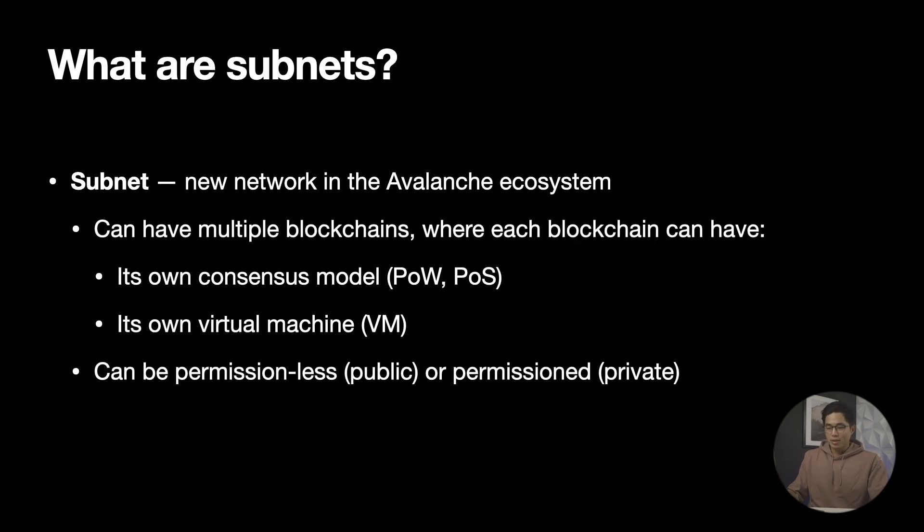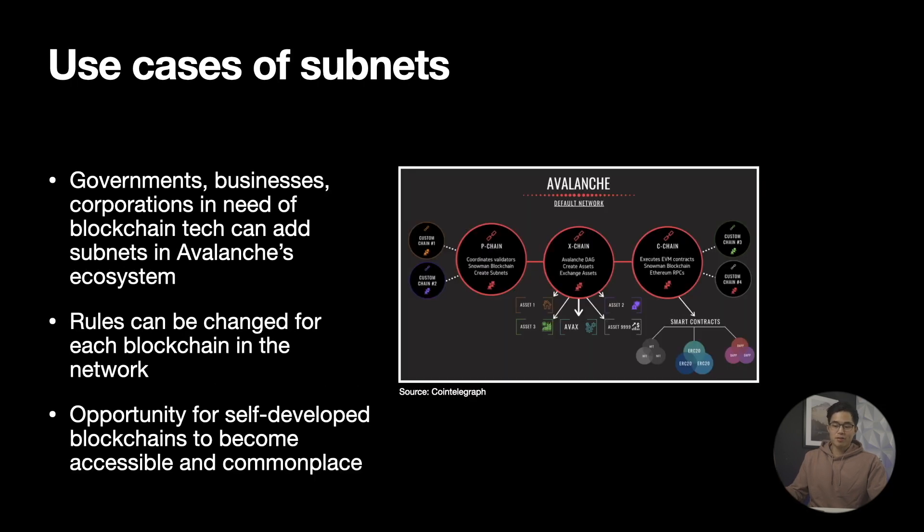So what are subnets? A subnet or subnetwork is a set of validators working together to achieve agreements on the state of a set of blockchains. Each blockchain is validated by a subnet, and a subnet can validate many blockchains. Inside of these blockchains there can be different consensus models and virtual machines agreeing and solving through all these kinds of methods. When it comes to governments, businesses, and corporations looking to use blockchain technology, they can add subnetworks to Avalanche's ecosystem.